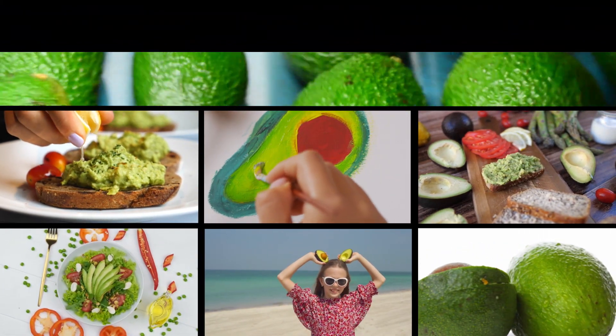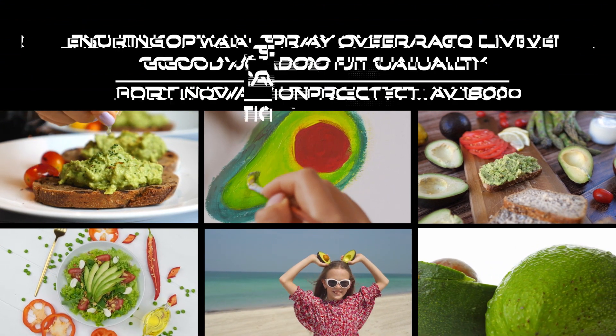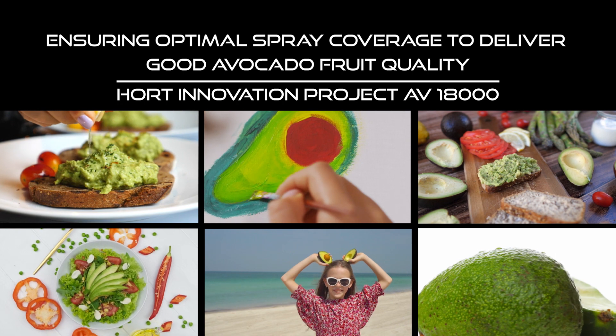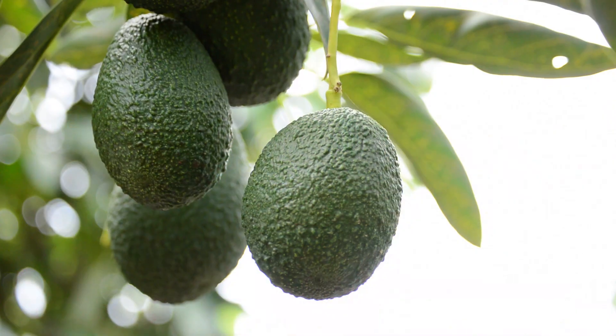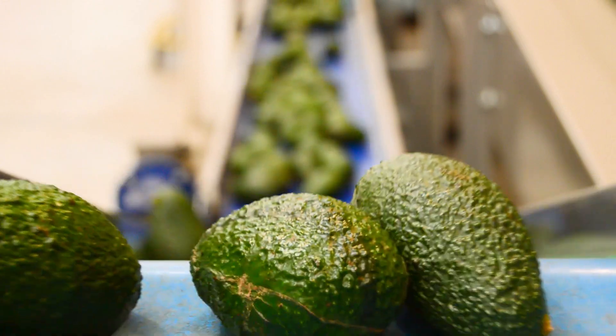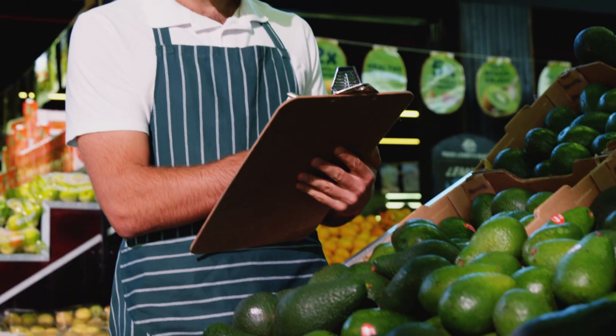The Avocado Supply Chain Feedback Project is an industry-activated project. The project was developed to identify and promote improvements to supply chain practices from the orchard to the retail distribution centers.